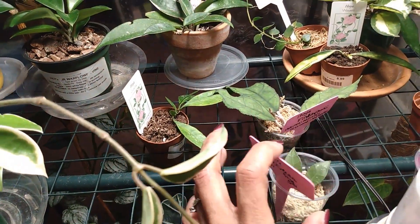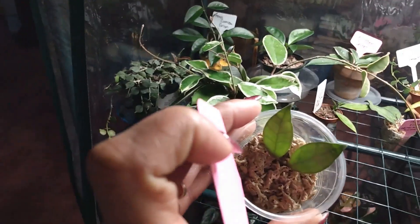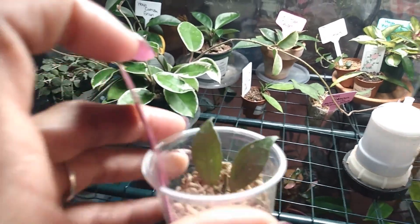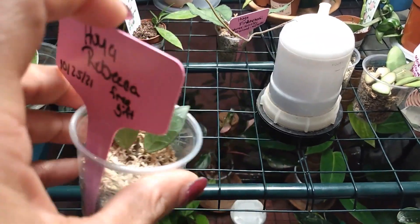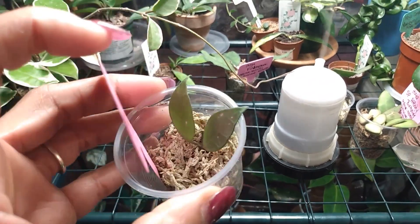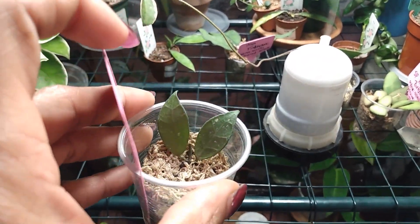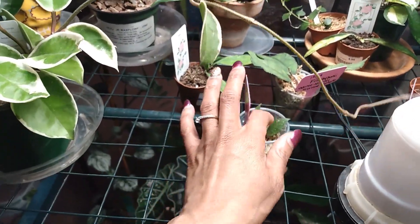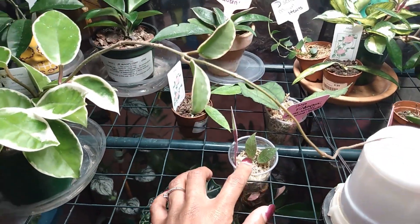Here is my Hoya Rebecca — I believe. I got this free in an Etsy order. If it is the Hoya Rebecca or if it's not, please let me know because I'm not 100% sure. It hasn't done anything for me. I water it all the time but it's very thin and I'm not sure if it's going to do anything for me, honestly.